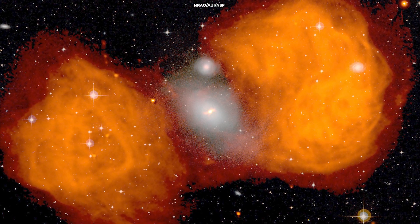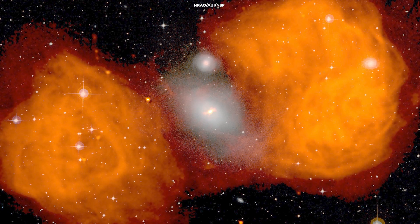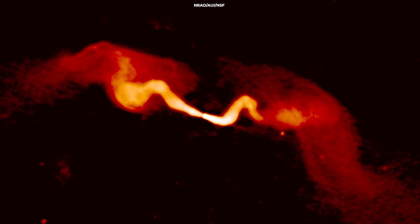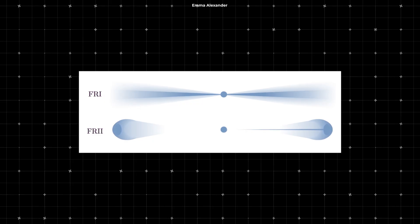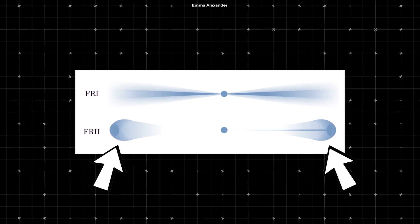Such galaxies are identified by their unique radio emission structures. In FR1 galaxies, the luminosity of the radio emissions decreases as you move away from the center of the galaxy. This contrasts with FR2 galaxies, where the brightest emissions are found in the outer lobes.